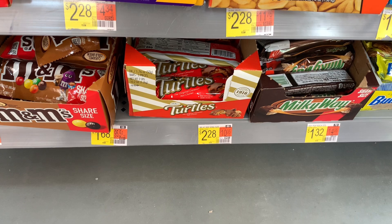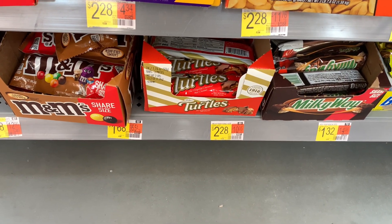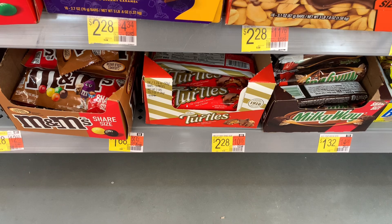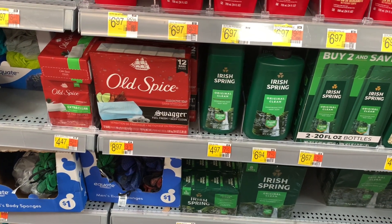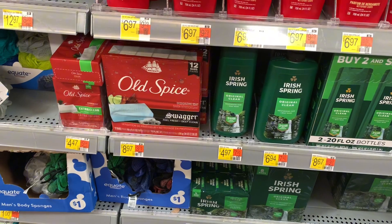The next deal is on the Turtles. They are priced at $1.68. Pick up two for $3.36, submit to Ibotta for $1.68 and it makes both of them $1.68 or $0.84 each. And the next deal is on the Irish Spring body wash, priced at $4.97. Submit to Ibotta for $2 and submit to ShopMe for $4 and it makes that $1.97.